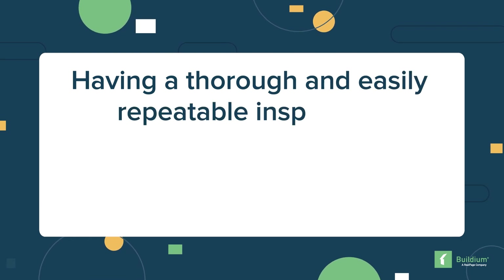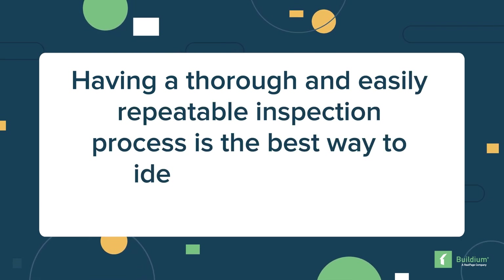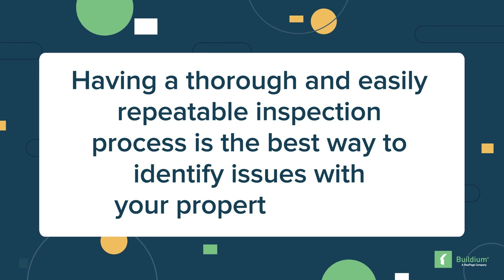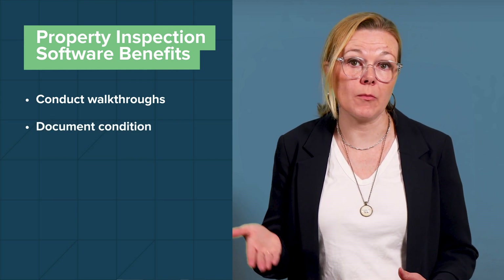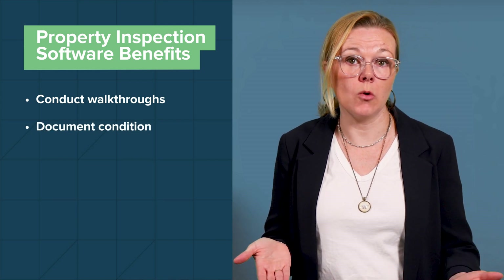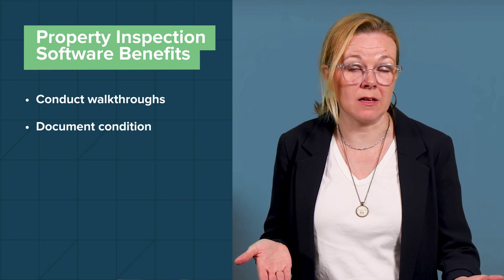Having a thorough and easily repeatable inspection process is the best way to identify issues with your property early on. From seasonal checks of outdoor areas to prepping units in between tenants, you'll want to conduct inspections efficiently in a way that doesn't waste your time or disrupt your residents' lives. Property inspection software makes it easy to conduct walkthroughs quickly and visually document the condition of your units to protect tenants from paying for existing damages and owners from paying for damages caused by tenants.